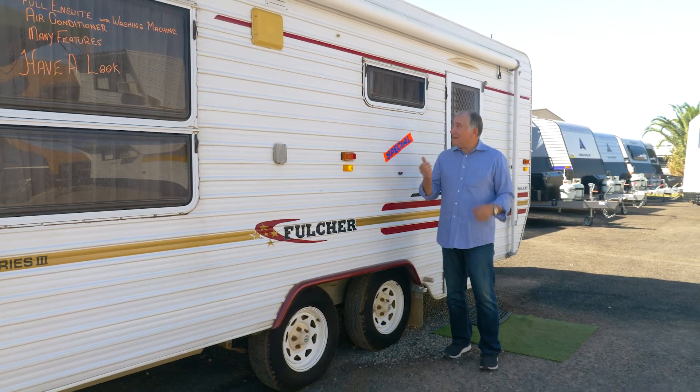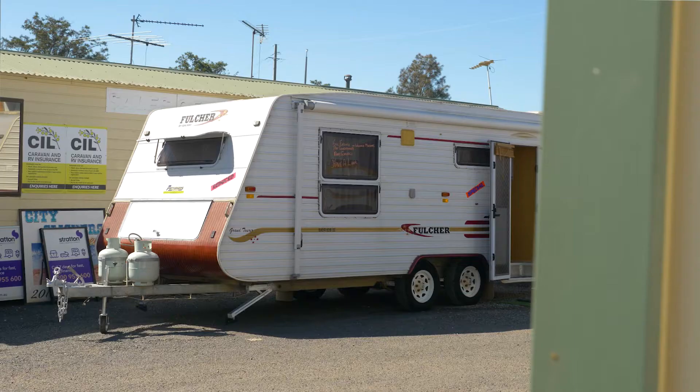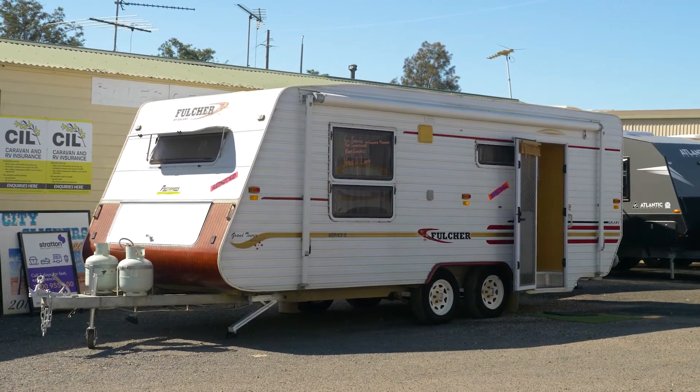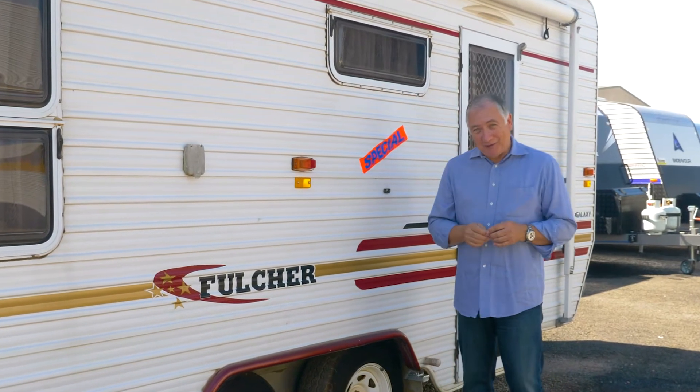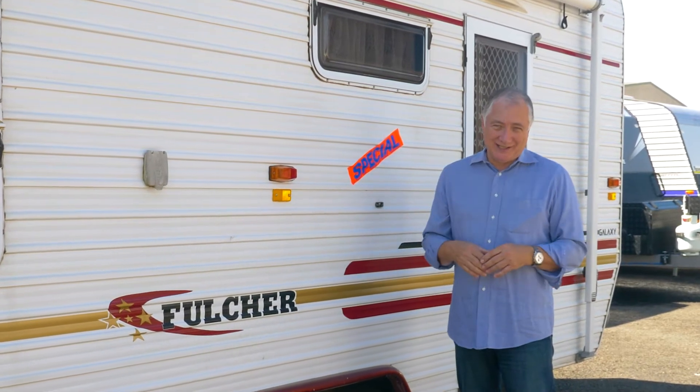G'day, I'm Scott Gibbons. I'm here at Paravans and I've found a special for you. It's a Galaxy Grand Tourer. It's 18 foot. It's got rear en suite, tandem axle — fabulous. But what's even more fabulous, it says special: it was $31,500, it's now $26,500.